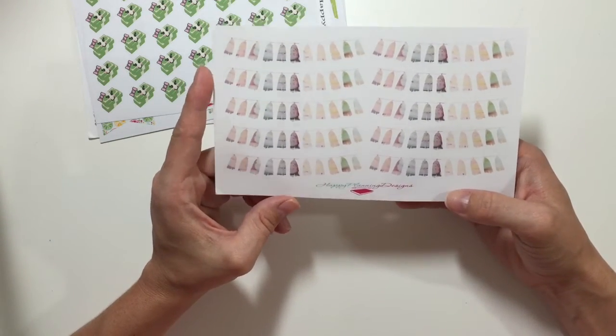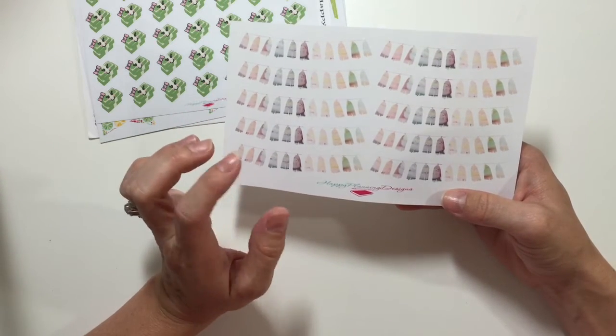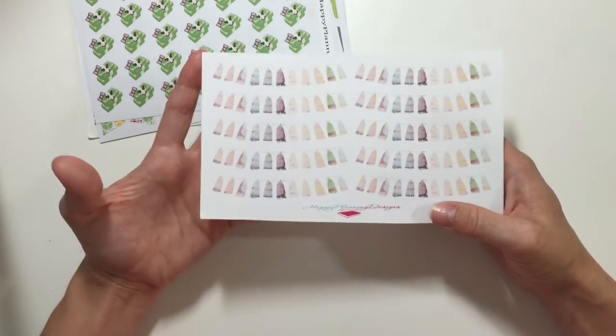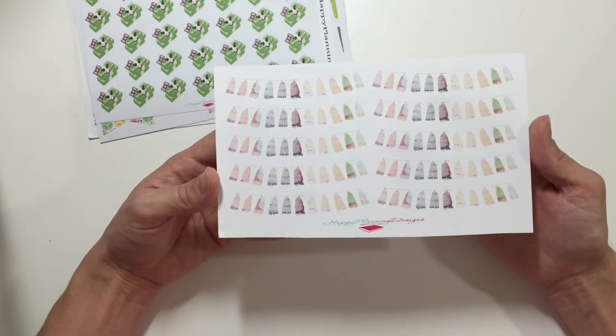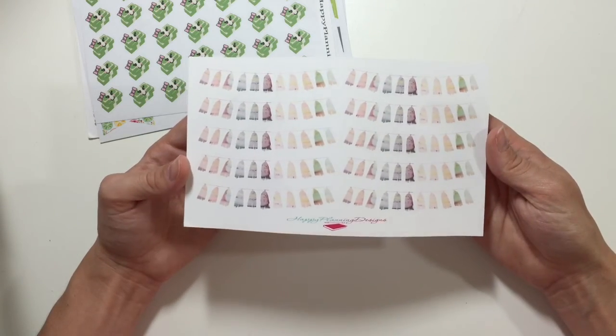Next are these banners. They're like somewhere in between a feather or a tassel and they have a watercolor look. I'm not sure if they were going for the feather or the tassel look, but it's a really good combination of the two and a really pretty watercolor effect. I like these.